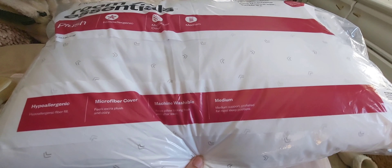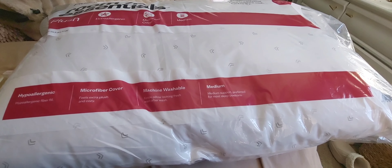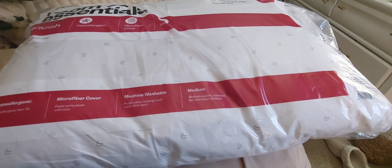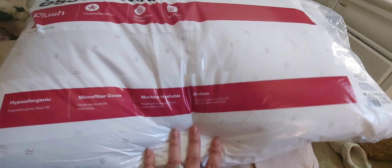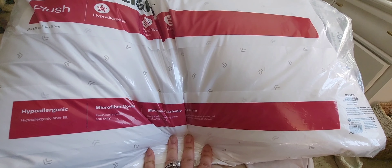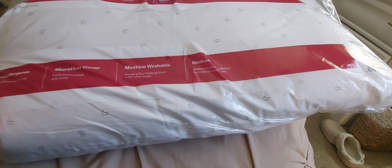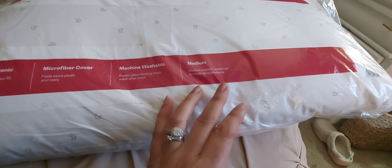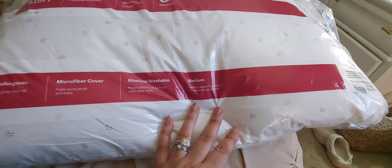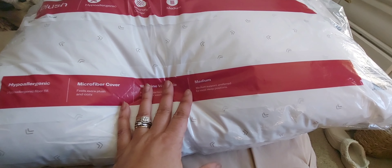I also picked up two of these beauty organizers from the Target dollar spot. I think I'm going to use one to put my glasses and sunglasses in, and the other one for my perfumes so I can display them on my dresser.